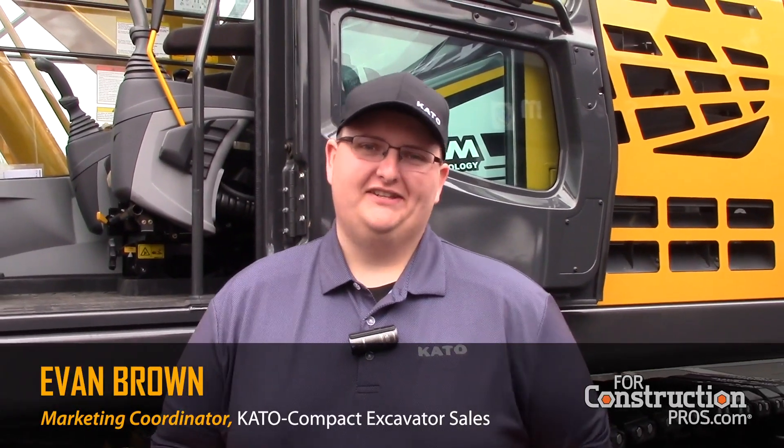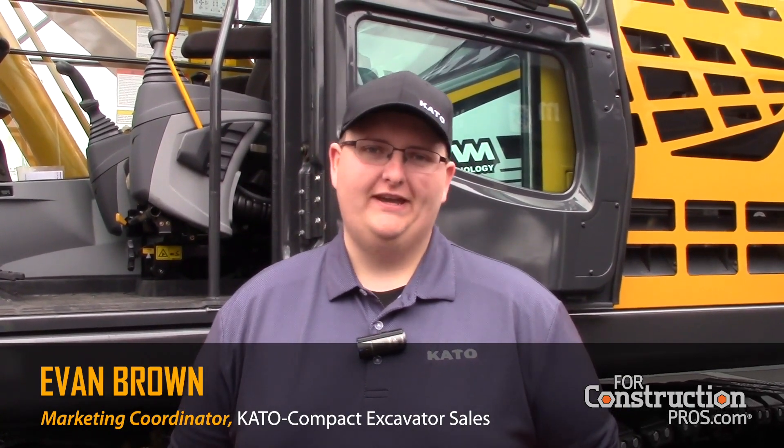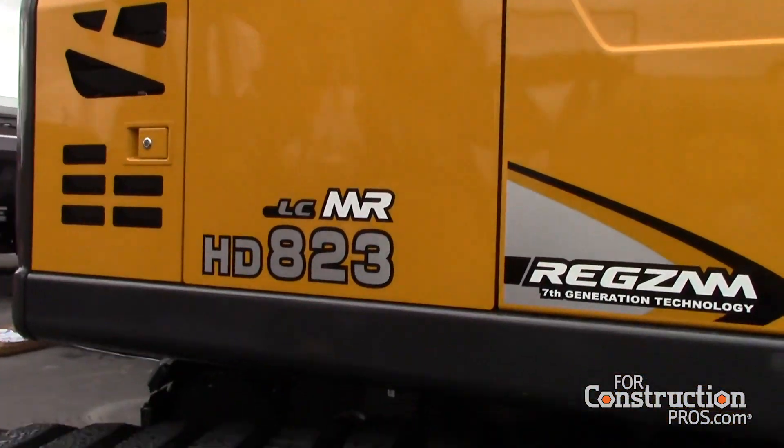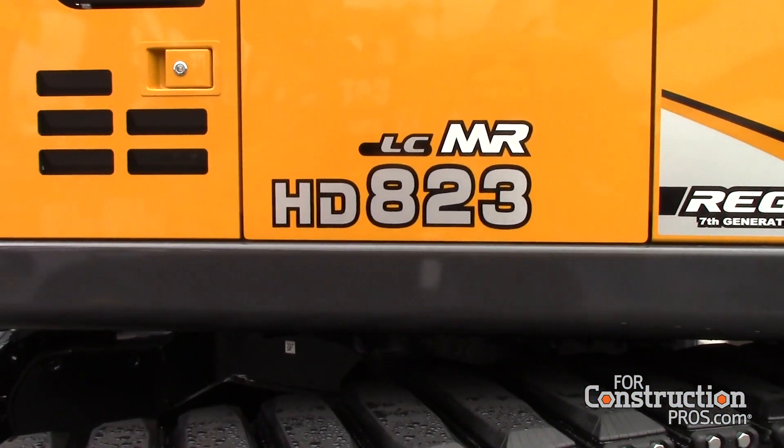Hey, this is Evan with Cotto Compact Excavator Sales. We're talking about our 823 out here in the festival lot at ConExpo today. This is one of our newest machines that we've brought to the US. It's a 54,000 pound machine — it's the largest excavator we've ever brought in. We're really excited about it.